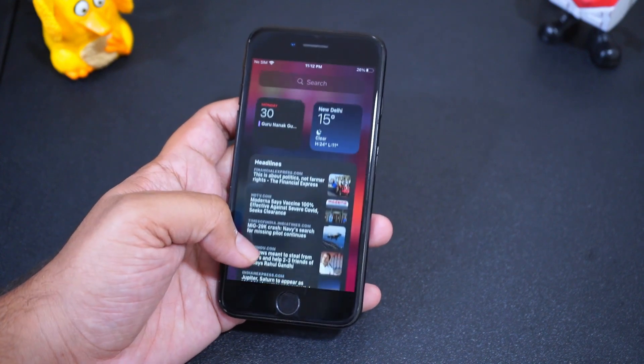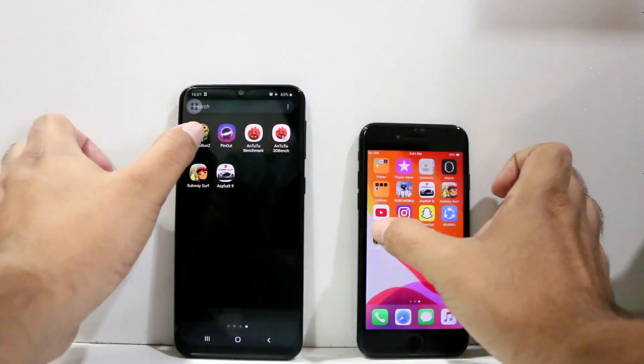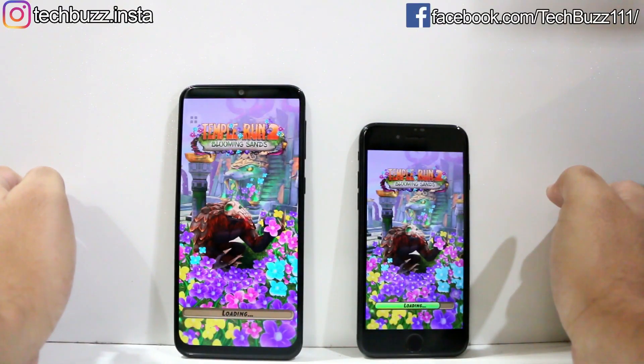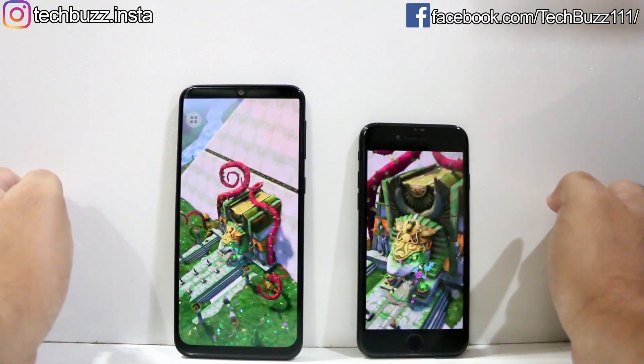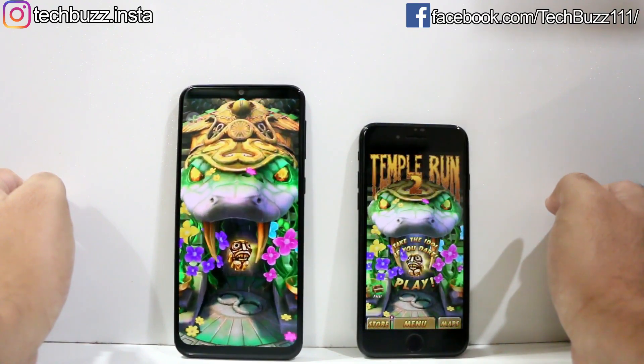I have compared it to many latest mid-rangers on my channel, and in most of the videos iPhone 7 emerged as a clear winner in gaming performance. The newest one is I compared my iPhone 7 to the Galaxy M31, which is available at nearly the same price point, and the iPhone 7 won in the gaming test. You can watch the video by clicking on the card on the top right corner.